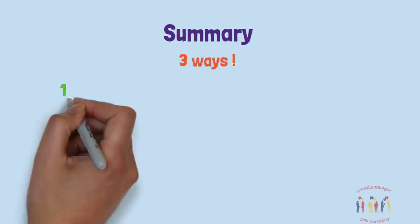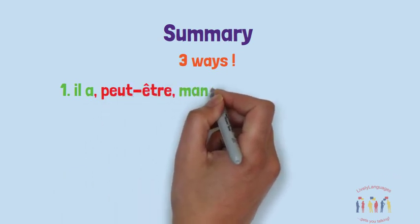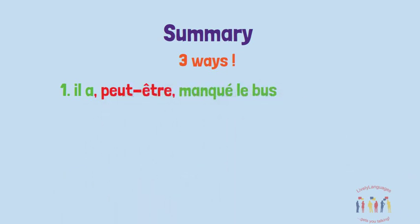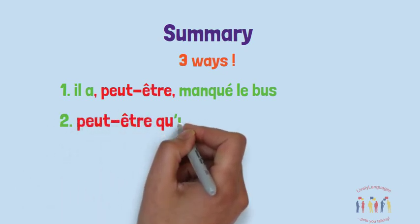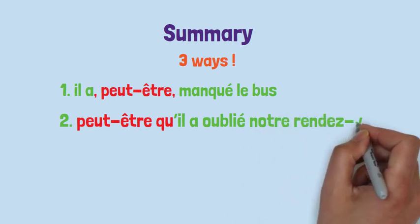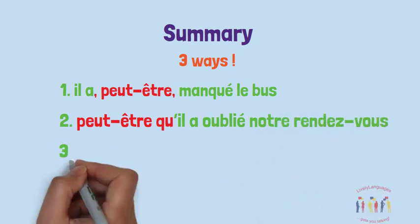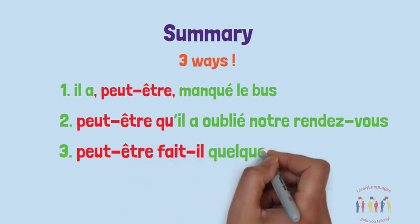So there you have it — three ways to use peut-être. The easiest is sandwiching peut-être in the middle of a sentence between two commas. The next easiest is to start the sentence with peut-être que, remembering to shorten que before a vowel. The third and possibly most impressive way is to invert the verb and subject pronoun after peut-être.